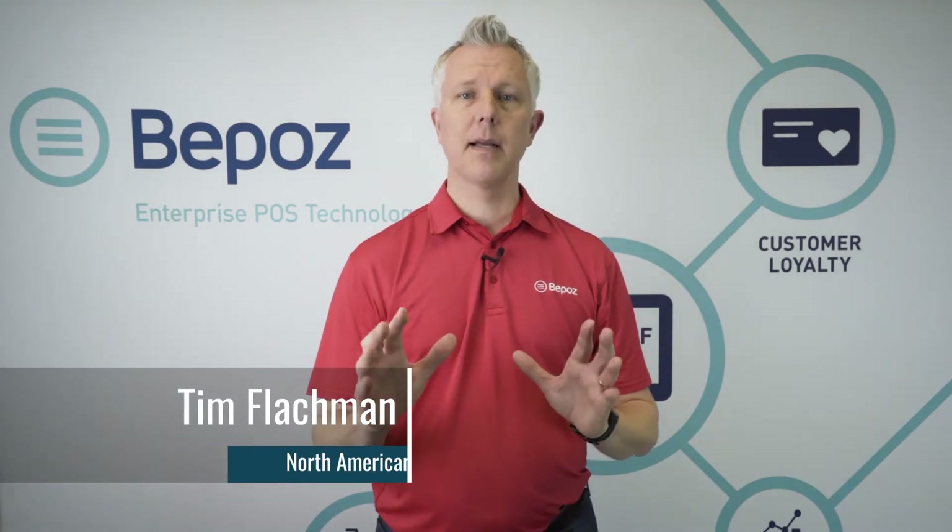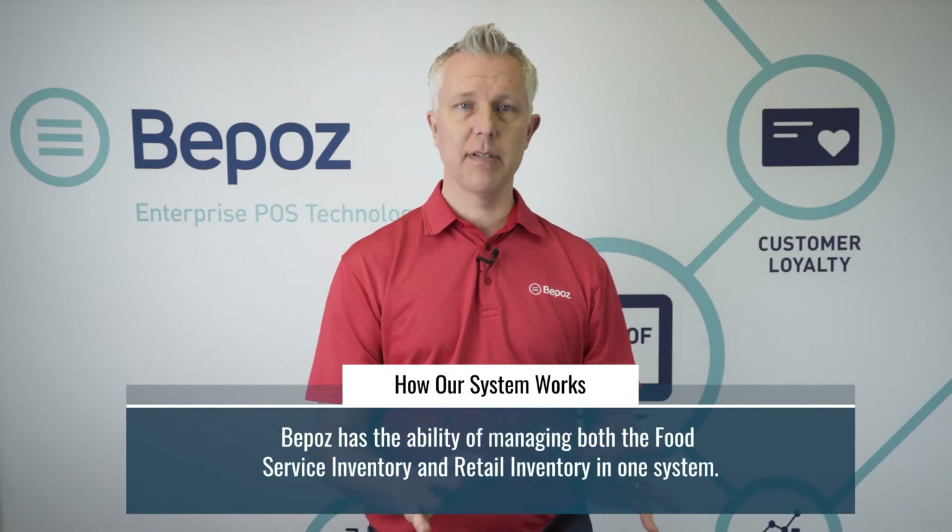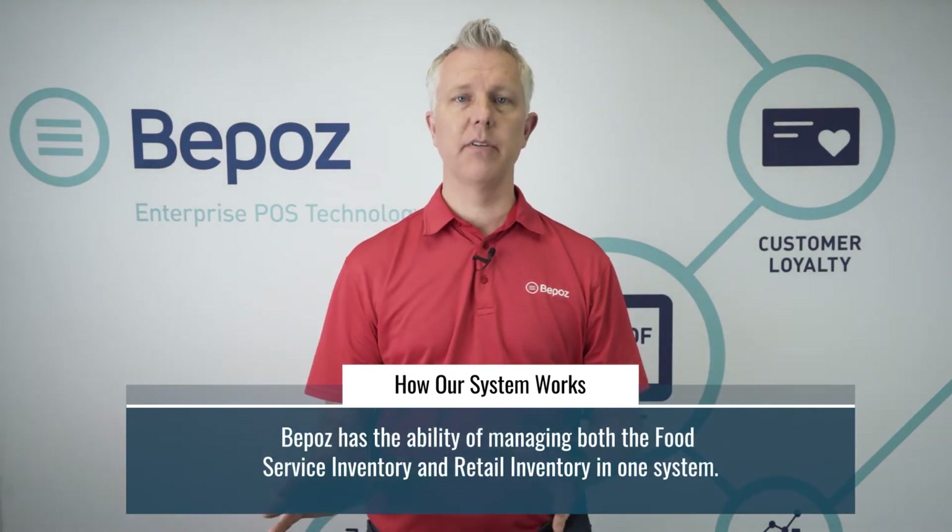Hi, my name is Tim with BPOS Enterprise Point of Sale Systems. One common problem amongst colleges and universities is how to manage the inventory that they have, both from a food service standpoint and from a retail inventory standpoint. BPOS has the capacity to handle both food service inventory and retail inventory in one system for your college or university.